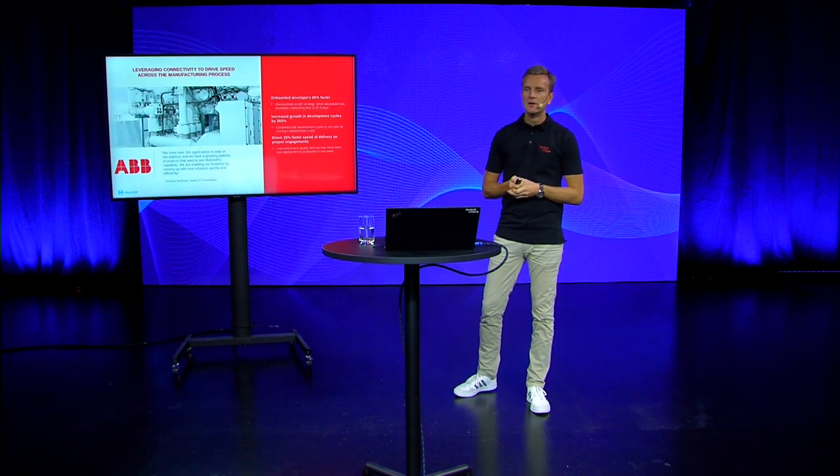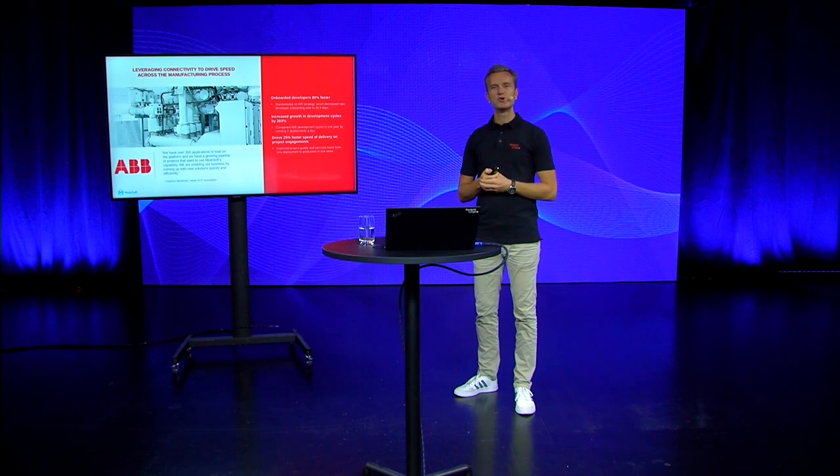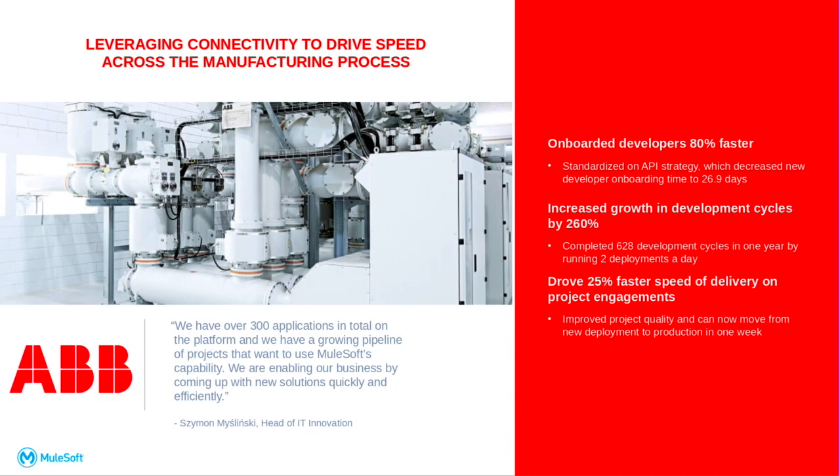So does it work then? Well, I brought a couple of examples of other organizations that have embarked on this journey. One example is ABB. They say that through this new IT operating model and with the support of the AnyPoint platform, they are able to onboard developers 80% faster than they used to. This is being done through a standardized API strategy that helps with decreasing the developer onboarding time. They have also been able to increase the growth in development cycles, meaning that they have completed 628 deployment cycles in one year by running two deployments a day. And they've also been able to drive 25% faster speed of delivery on project engagements.